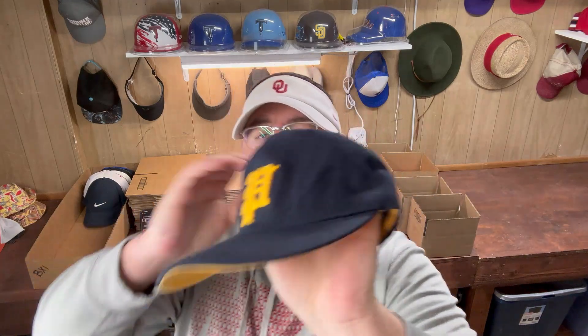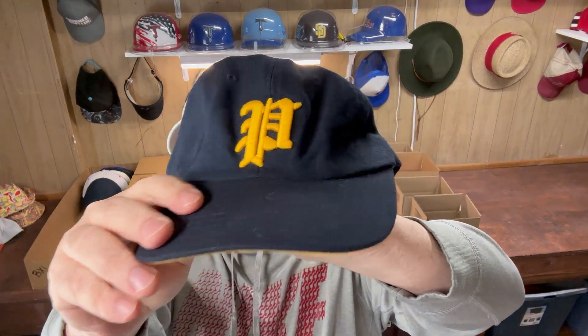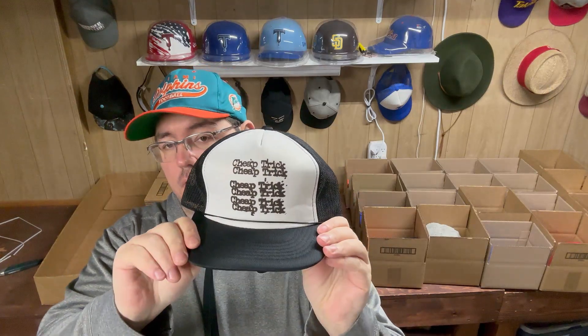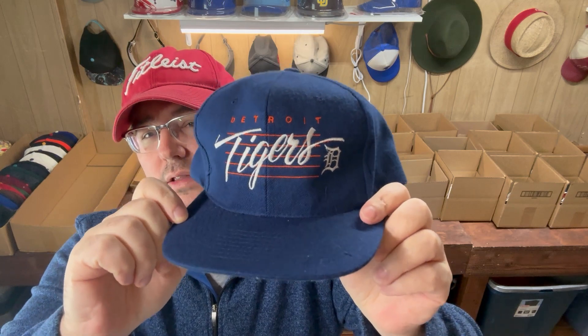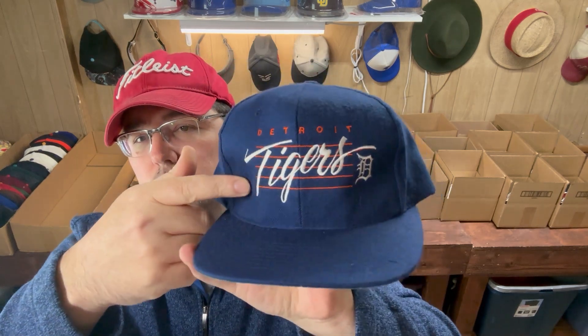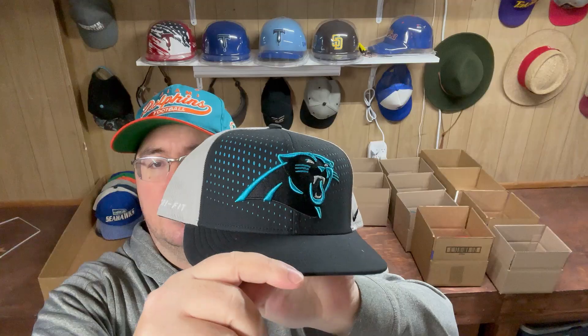Hey guys, welcome back to the Hat House. Appreciate y'all tuning back in for this sales video. As always it is loaded — it has some great hats going out. We've got a polo hat that you really want to be on the lookout for, it's a little different. Also got a band hat that we unboxed the other day that sold pretty quickly, and kind of a pricing lesson in there with that one. And then we've also got sports hats — several sports hats going out for 40 to 50 dollars.